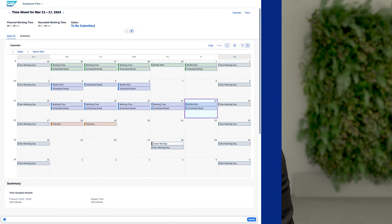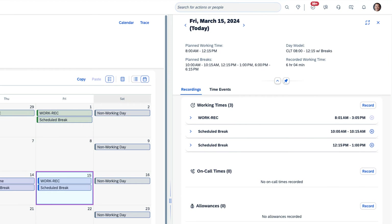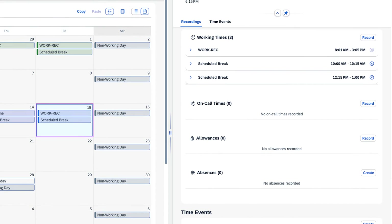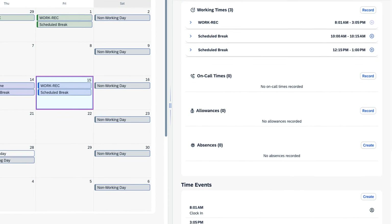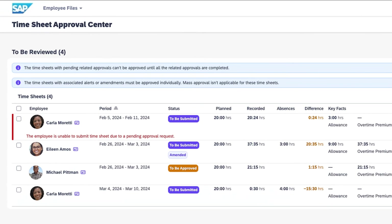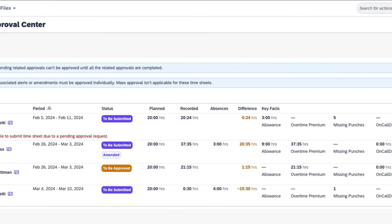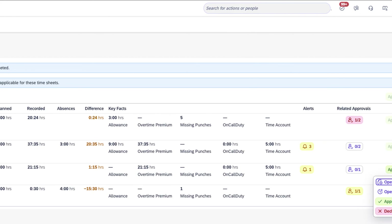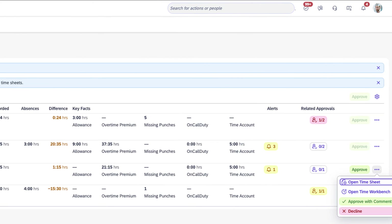For time management, employees now have a calendar view with a timesheet to enter time for a week, multiple weeks, or the month, plus a full picture view over multiple weeks. And for managers, a new timesheet approval center provides a one-stop shop for reviewing and approving timesheets, as well as checking overtime, addressing missing punches, and approving time off.